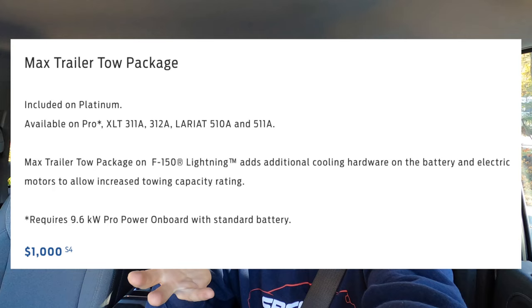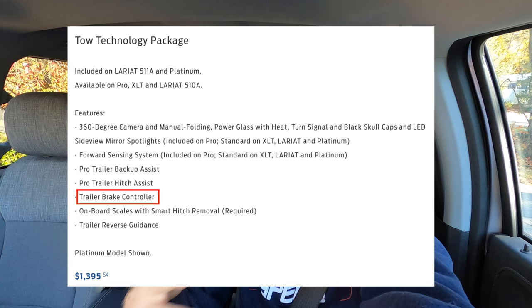This truck is an XLT with the extended range battery, which Ford claims is good for 320 miles unloaded, and it's a dual motor. The only option on it is the max tow package, giving it 10,000-pound tow capacity per Ford — but it does not include a trailer brake controller. We're getting around that with a Tekonsha Prodigy RF wireless controller: there's a box between the truck and trailer that actuates the trailer brakes when I apply the brake pedal. So we do have trailer brakes. If you want a built-in brake controller, you'll need the tow tech package.